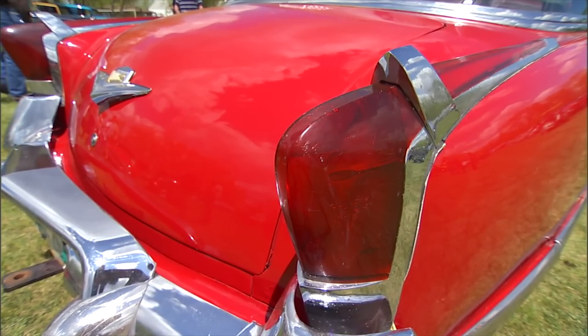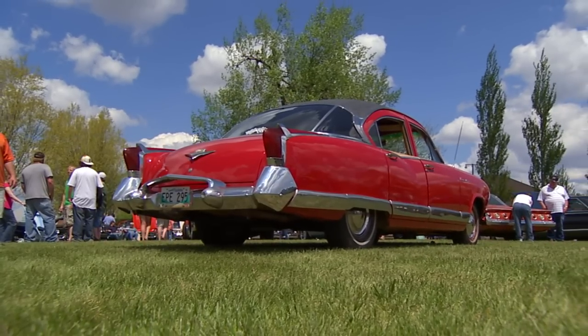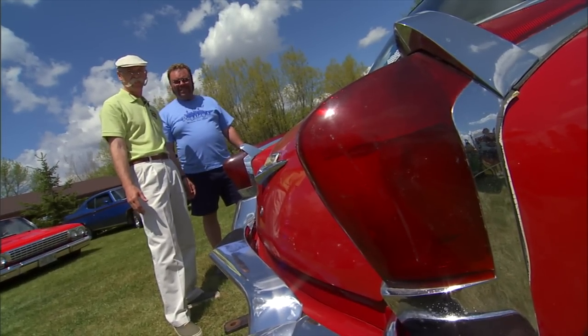These taillights are real similar to the '54 Kaiser Darrin. Back then I'm sure they were using parts every way they could to try and stay alive. With a trailer hitch, of course — never been used, but it's still there just in case.